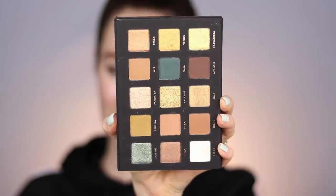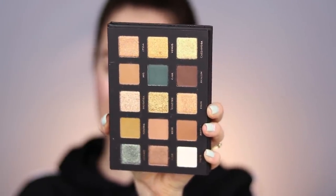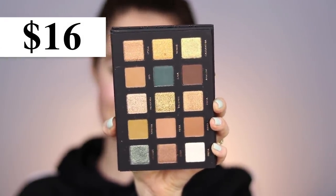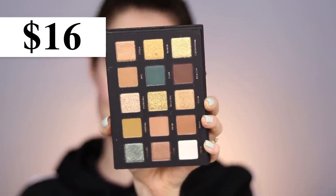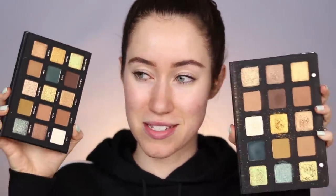It has the most unique formulas and I've just absolutely loved it. This Goddess palette is a little bit smaller and they rearranged the shades, but it's basically the same. Here is the Goddess palette from Alter Ego — I just received this in the mail today. This palette retails for $16 and there are 15 shades, so a significant price difference. Let me hold them up next to each other.